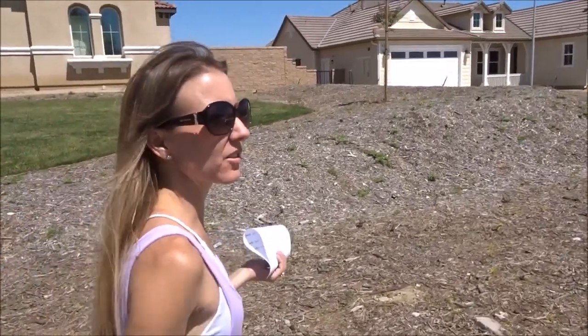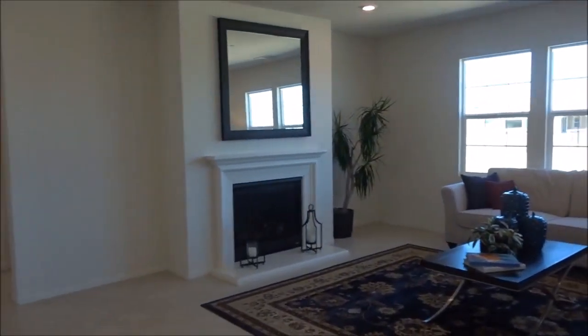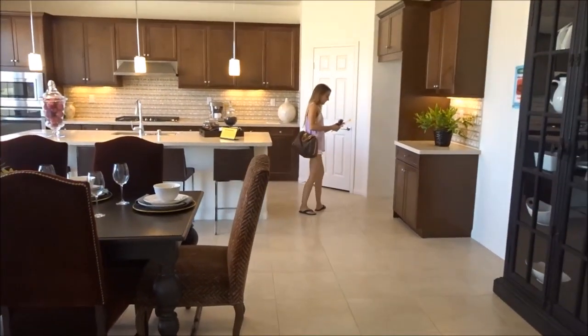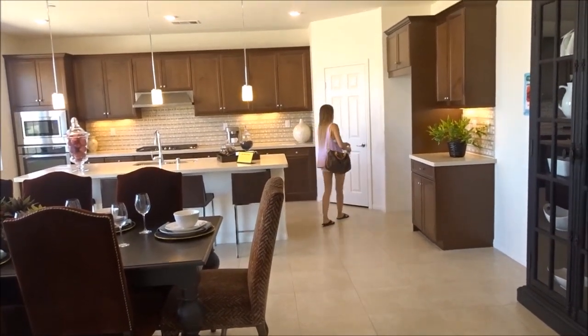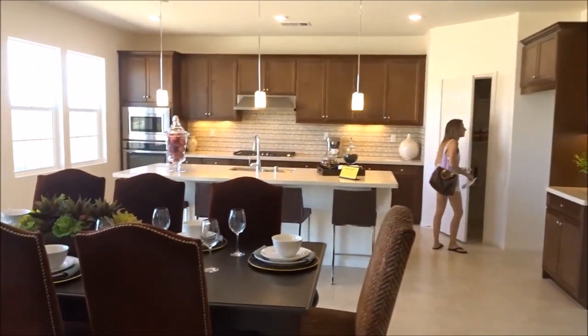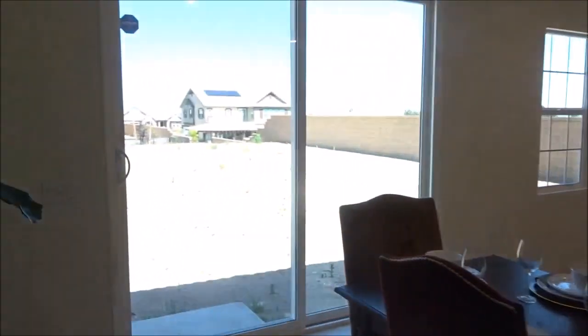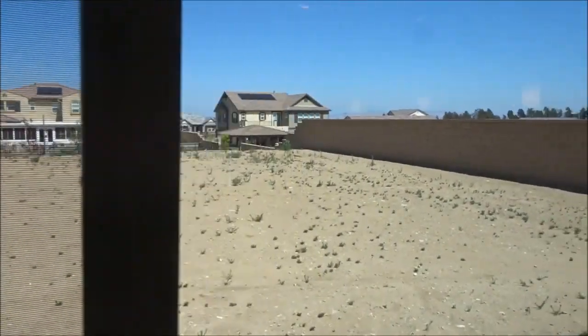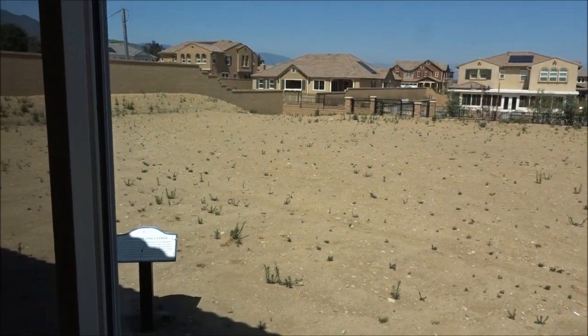They're on half-acre lots. This is awesome! How big is this house? 3,115 square feet on a single story — on a half-acre. Man, that's big.